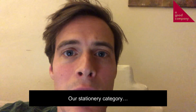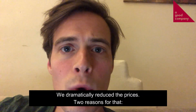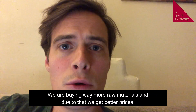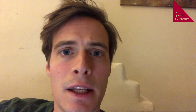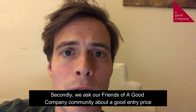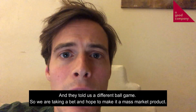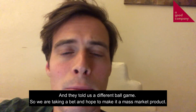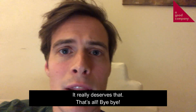The stationery category — we dramatically reduced the price. There are two reasons for that. One is that we are actually buying way more raw material now, so due to that we get better prices. Secondly, we asked our community, friends of a good company, about a good entry price if you haven't tried out the stone paper as a category, and they told us a completely different ballgame from where we are. So we are taking our bets on making it a truly mass market product, since it really deserves that.